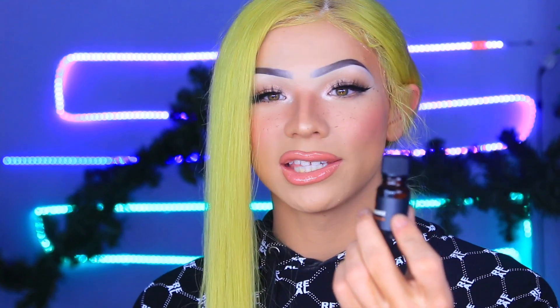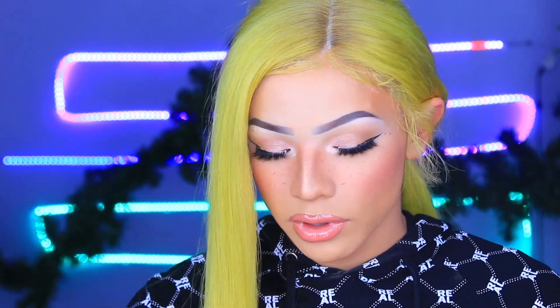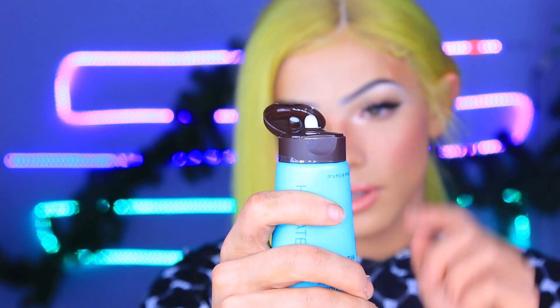Next we have the Ahava hydration cream mask. I can't try it out just yet since I have a full face of makeup on, but you take a dime-sized drop — it's meant for the face and is super moisturizing. I get really dry when it's cold, so my lips get chapped and my face starts to dry. It's approved for sensitive skin and you just put it on for three to five minutes and wash it off.